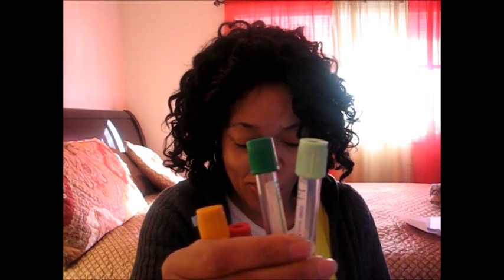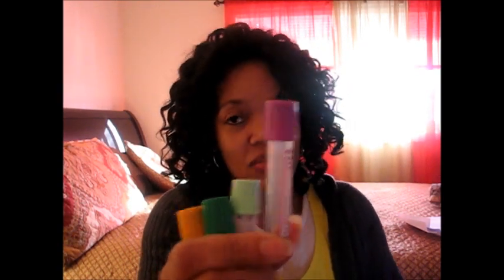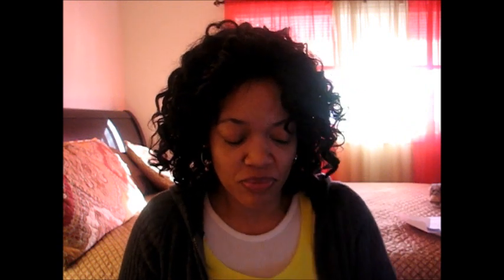So just follow protocol where you are, but as far as the basic across-the-board order of draw: blood cultures first, your coagulation slash blue top tube, your serum separator tubes and gold top tubes, your red top tube, your green tops, your lavender top along with your other EDTA tubes, your gray top, then your ACD yellow top. That's your order of draw, because everything else you can collect in any order after these tubes.